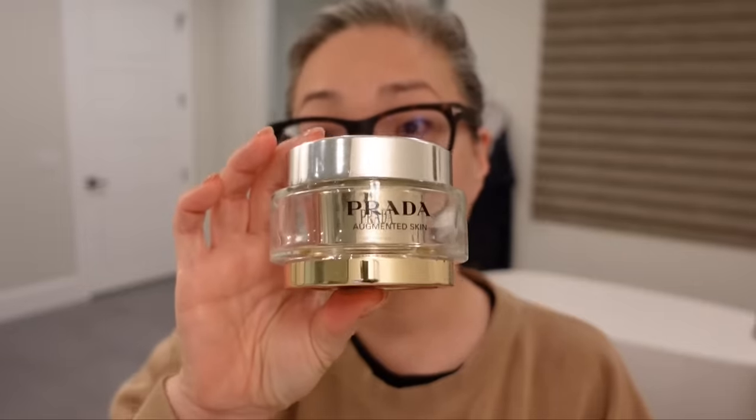Big thumbs up for the Prada cleanser, the YouBeauty oil, the Clé de Peau Eye Contour Cream Supreme, and the Prada Augmented Skin Cream — absolutely amazing. I'm gonna get on with my day and probably stop this and start another vlog. Don't forget to check down below in my description box for links to all of these amazing products that I tried, and a big thank you to Nordstrom again for working with me on this video. Thank you guys so much for tuning in and I will see you in my next video.